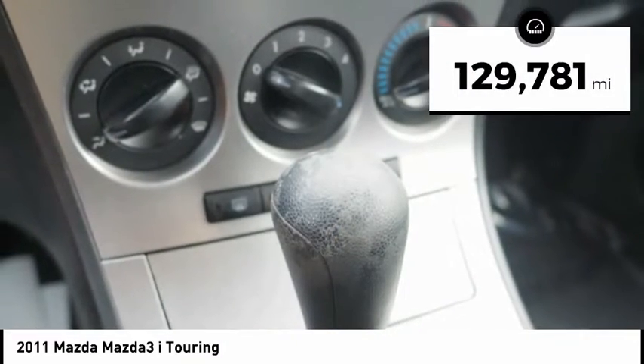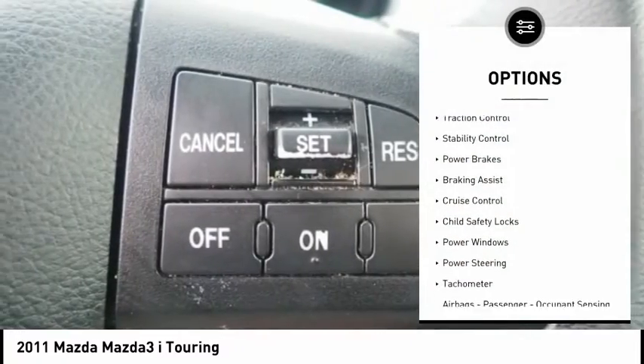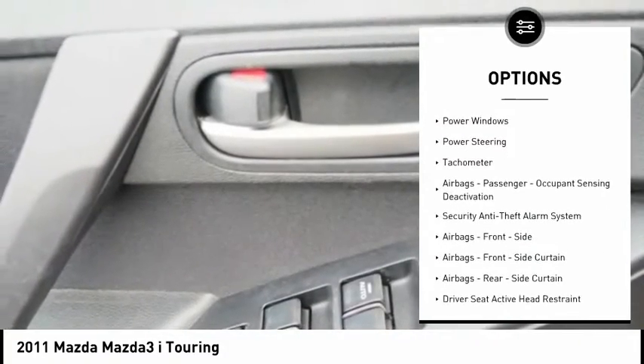This vehicle has less than 130,000 miles. Here are some of this vehicle's great options: traction control, stability control, power brakes, braking assist, cruise control.